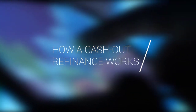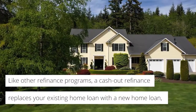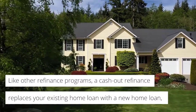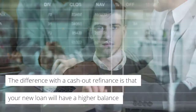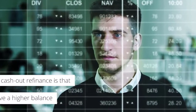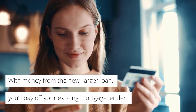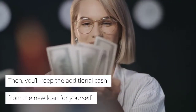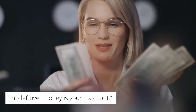Let's look at how a cash-out refinance works. Like other refinance programs, a cash-out refinance replaces your existing home loan with a new home loan, typically at a lower interest rate. The difference is that your new loan will have a higher balance than you currently owe on the home. With money from the new, larger loan, you'll pay off your existing mortgage lender. Then you'll keep the additional cash from the new loan for yourself. This leftover money is your cash-out.